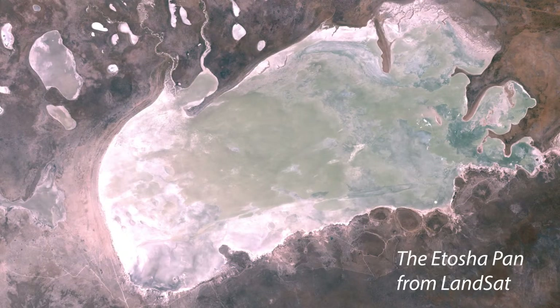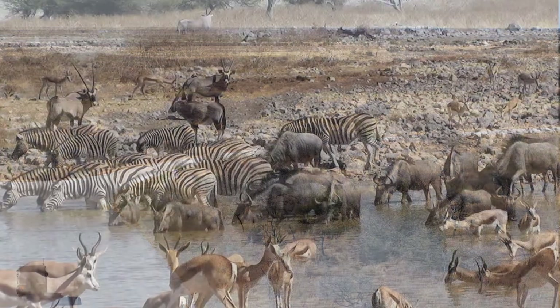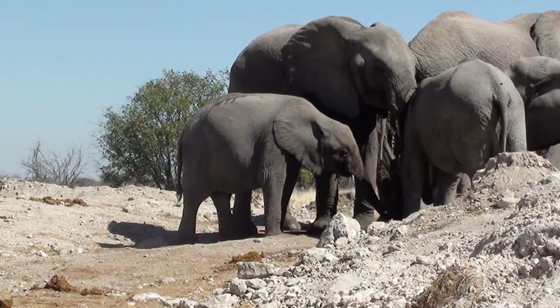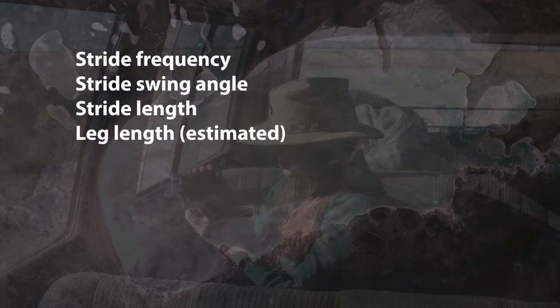Let's go look at how some real animals walk. To test the theory, we went to Etosha National Park in northern Namibia. We chose Etosha because it's open country, so it's easy to see and film animals walking, and there's a good size range of animals to sample from, ranging from the giraffe and elephant at the high end down to the jackal at the other. Our method was simple: film as many animals walking as we could, then use image analysis to estimate stride frequency, swing angle of the leg, and stride length. We focused on motions of the forelimb.